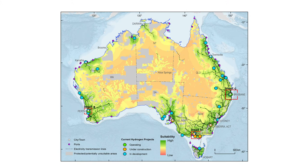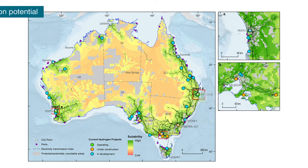Our hydrogen data products and tools are designed to assist investors and decision makers, both across government and in industry, to identify regions in Australia with hydrogen production potential.